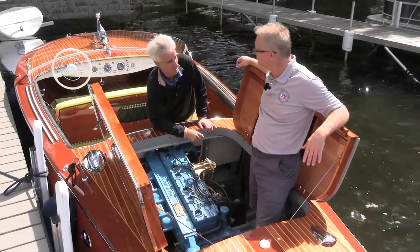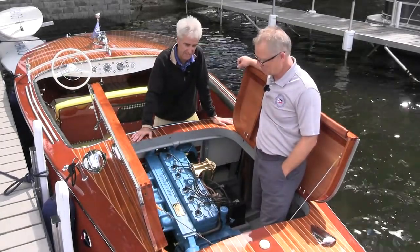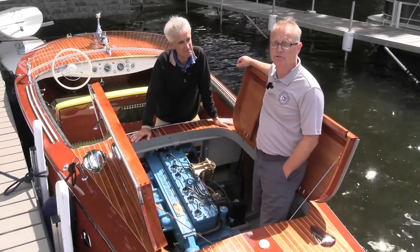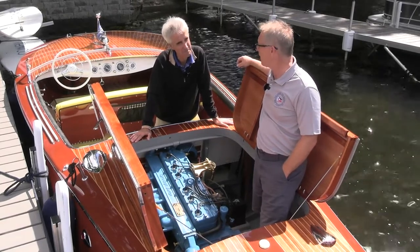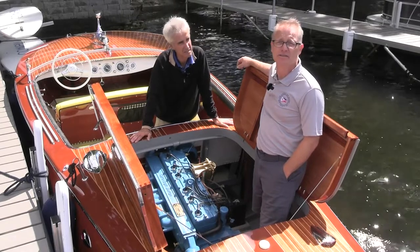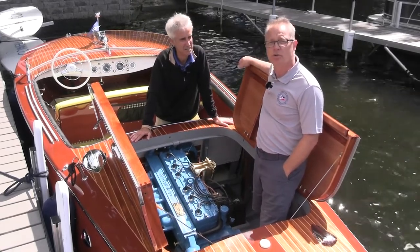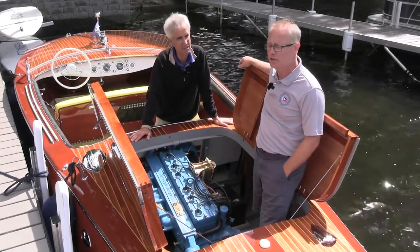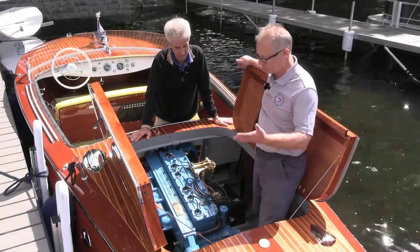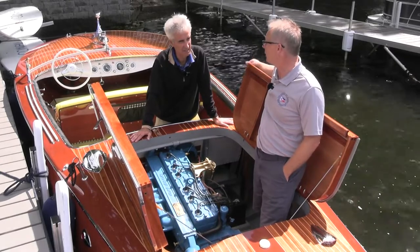On these classic wooden speed boats, the power plant is a big deal — it's a speed boat and you're supposed to want to go fast. These Rivas were originally powered with Italian engines, but in 1952 Carlo Riva traveled to the United States, to Chris-Craft in Michigan, to buy and use Chris-Craft engines in his boats. He got the rights to that. This boat has a Chris-Craft engine — model MBL, 158 horsepower. It's basically a stock MBL with some Riva bolt-ons: special engine wedges, water-cooled exhaust manifolds, and an oil filter, which was not standard on Chris-Craft at the time.